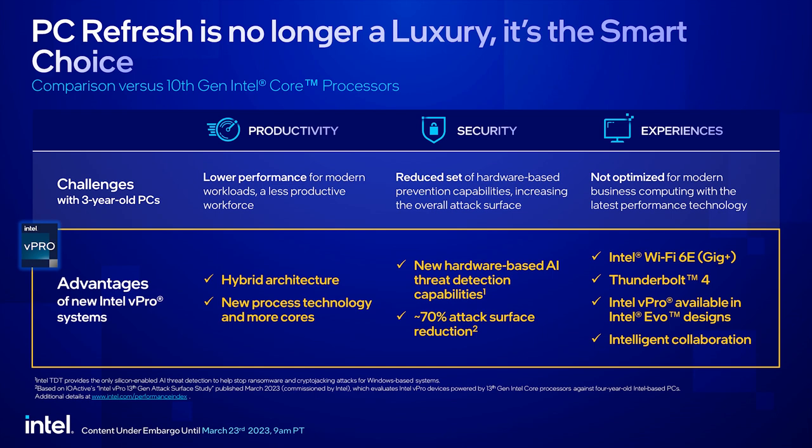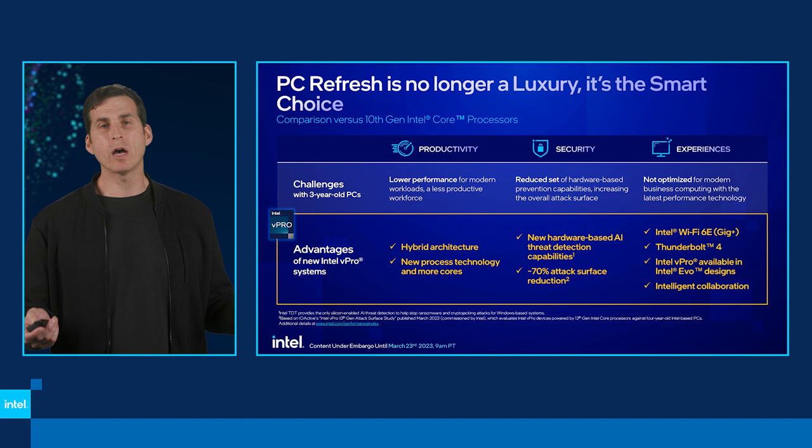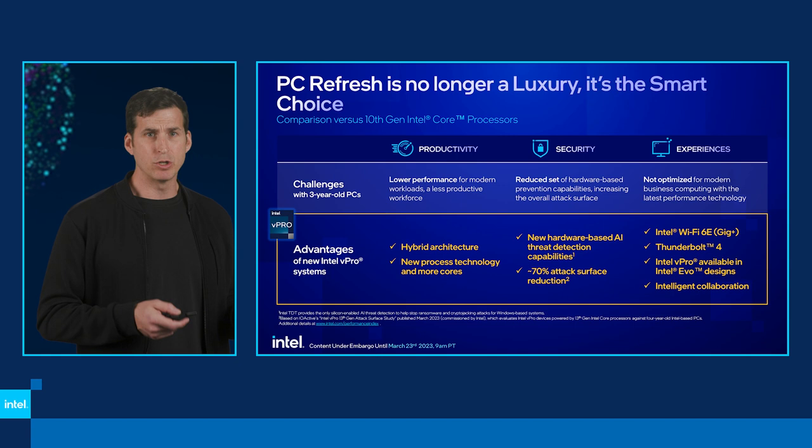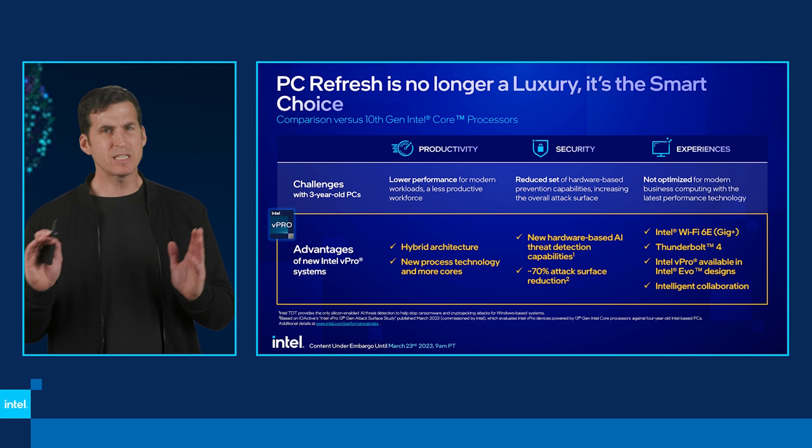When you look at the reasons why, we take a three-year-old PC — what you might have in your install base — and compare it to our new 13th gen vPro platform across a couple of key areas: productivity, security, and experiences. For end users, they're going to get awesome productivity. We've got a new hybrid architecture taking advantage of our new process technology and more cores to give you the best performance. And I'll talk more later about how we actually do that.